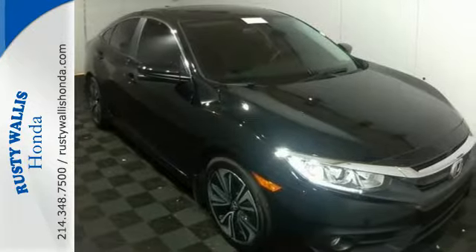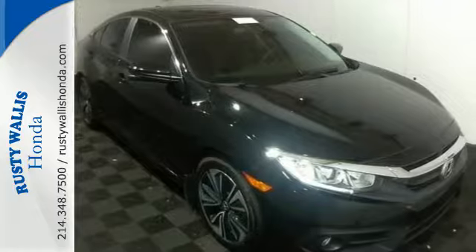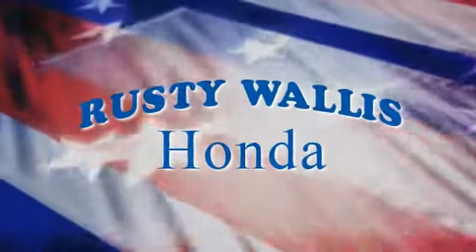Enhance your driving experience with this stylish Civic today. At Rusty Wallace Honda, our primary goal is to satisfy our customers. Stop in today. We're easy to find just off I-635 at Shiloh Road.